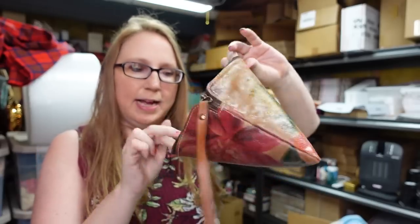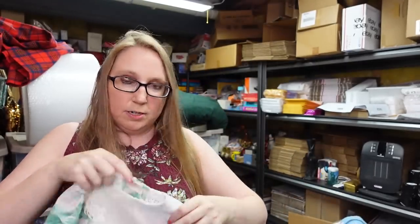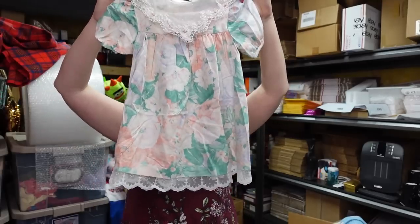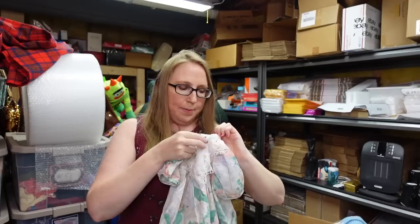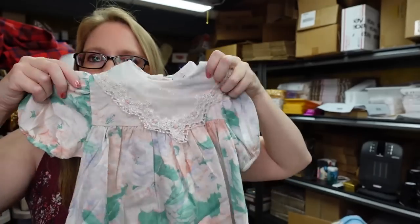I got a Patricia Nash wristlet — a nice leather wristlet with the Patricia Nash tag inside. I picked this up at a yard sale and paid $2 for it. Listed on auction with a starting price of $29.99. Also a vintage kids' floral dress by Bonnie Jean, size 2T — I paid a quarter for it and listed it on auction with a starting price of $29.99.